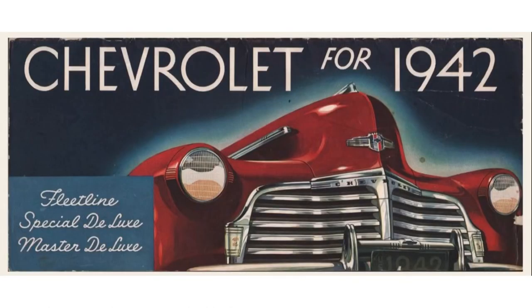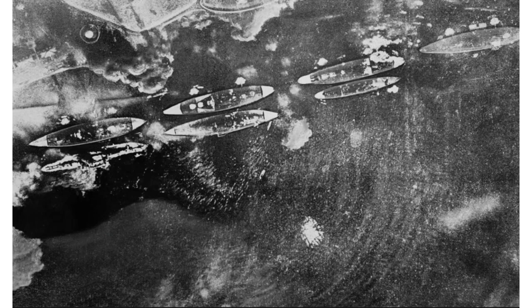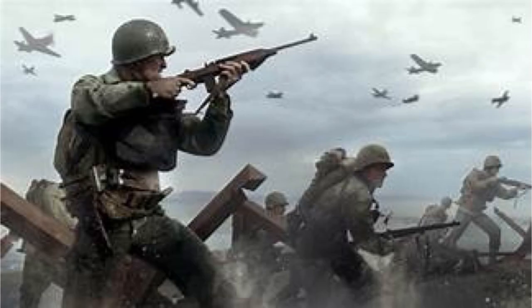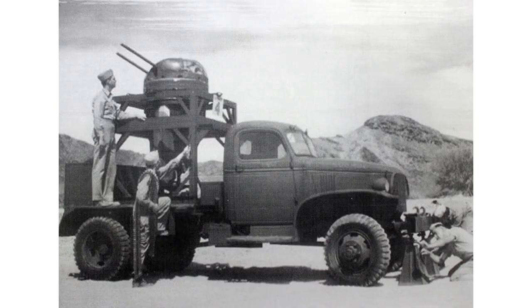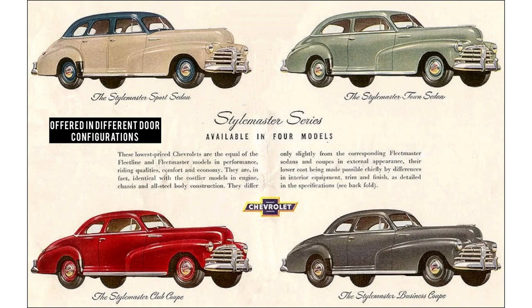Before talking about the '48, we must go back and talk about the '42, because all the '48 cars are essentially carryover body design that started back in 1942. But right as the new Chevy bodies were being made, Japan attacked Pearl Harbor December 7th, 1941. Just like that, America was at war again. All car manufacturers had to halt civilian car production and help with the war effort. America was in World War II from 1942 to 1945. It is possible to find a '42 or '45 civilian model, though it's super rare.